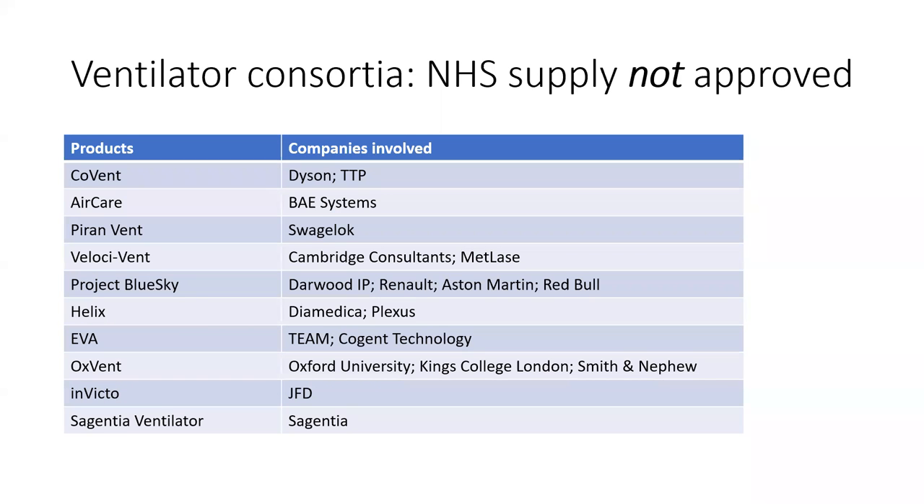There were also various consortia that pretty much followed the 'design something new' route. In the end, most of these were unsuccessful. You can see the key ones listed here, and also which companies were involved — various medical companies, but also a few companies you wouldn't normally associate with medical technologies, like BAE Systems, Aston Martin, and the Red Bull Formula One team.